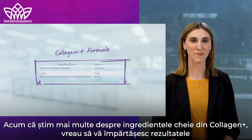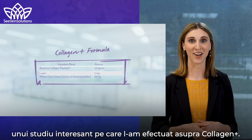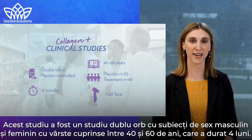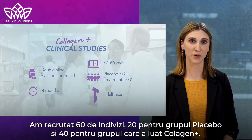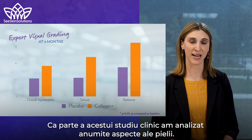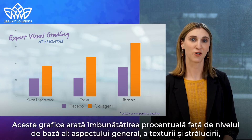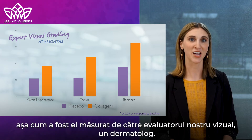Now that we know more about the key ingredients in Collagen Plus, I want to share the results of an exciting study we conducted on Collagen Plus. This was a double-blind placebo-controlled study with male and female subjects between the ages of 40 and 60 that ran for four months. We recruited 60 individuals — 20 for the placebo group and 40 for the group that took Collagen Plus. These graphs show the percent improvement over baseline for overall appearance, texture, and radiance as measured by our expert visual grader, a dermatologist.